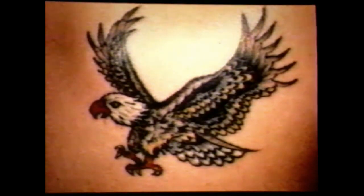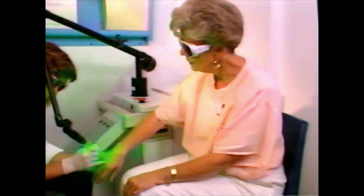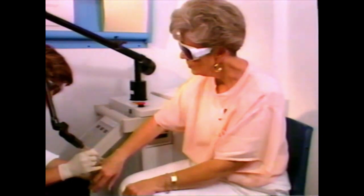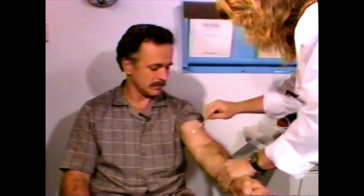Then the remaining tattoo begins to fade slowly as the body's filtration system carries away ink. This occurs over the next four to six weeks until it's time for the next treatment. When brown spots are removed, the skin will whiten and then develop a slight blistering and bruising, which will heal in about seven to ten days.